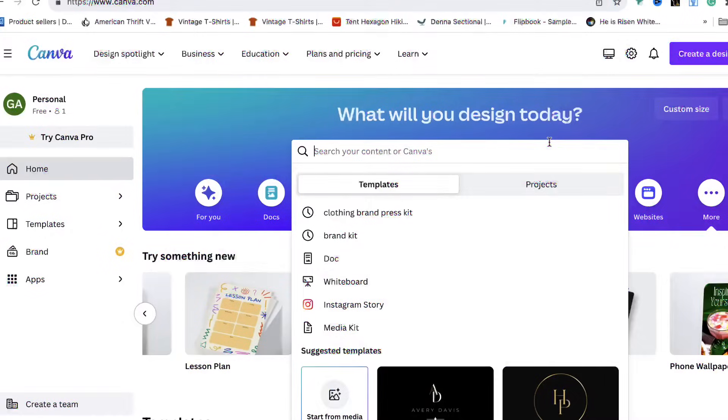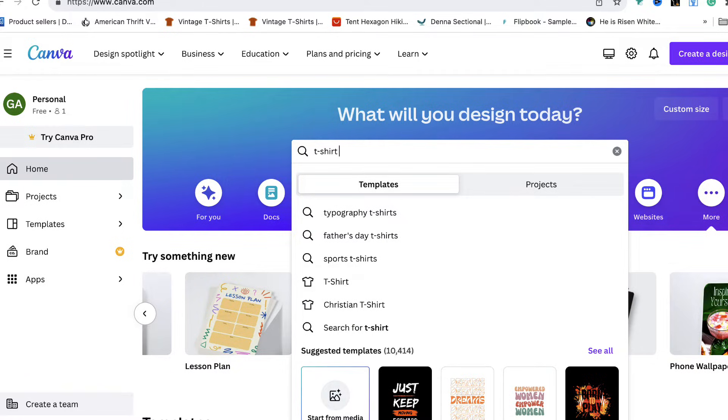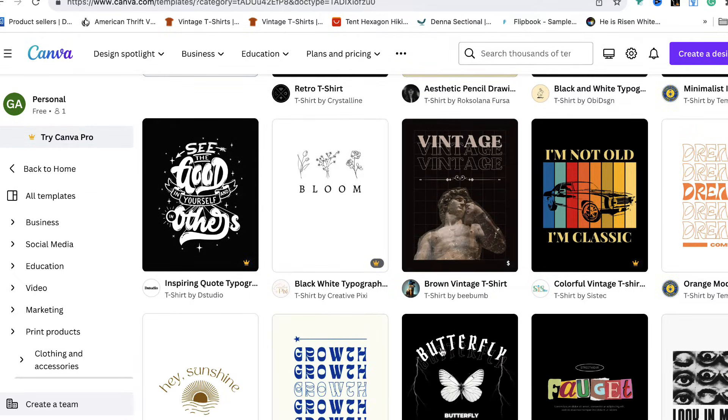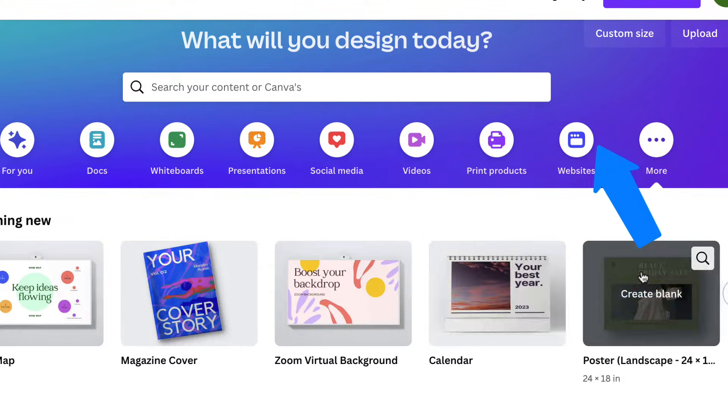Yes, Canva does all that stuff, but remember — T-Shirt Help Desk focuses on t-shirts. So how good is it at t-shirt design? I didn't see anything t-shirt related on the main menu, so I went to the search bar, typed in 't-shirts,' and found some templates. But did you notice that t-shirt design wasn't even up on the menu? I actually had to go find it.